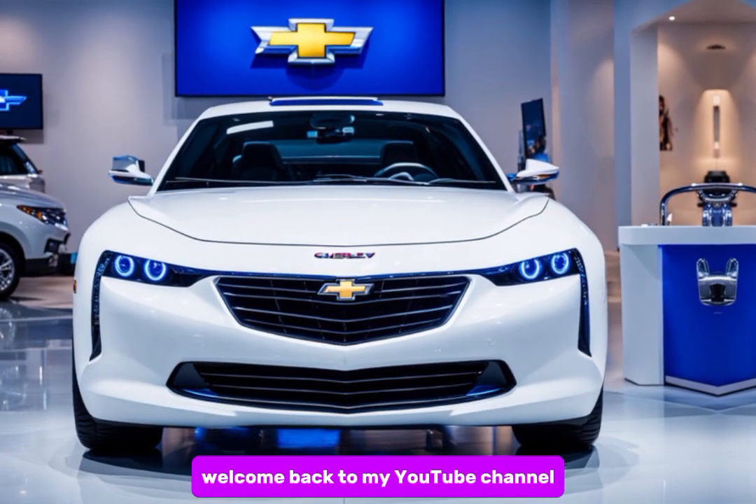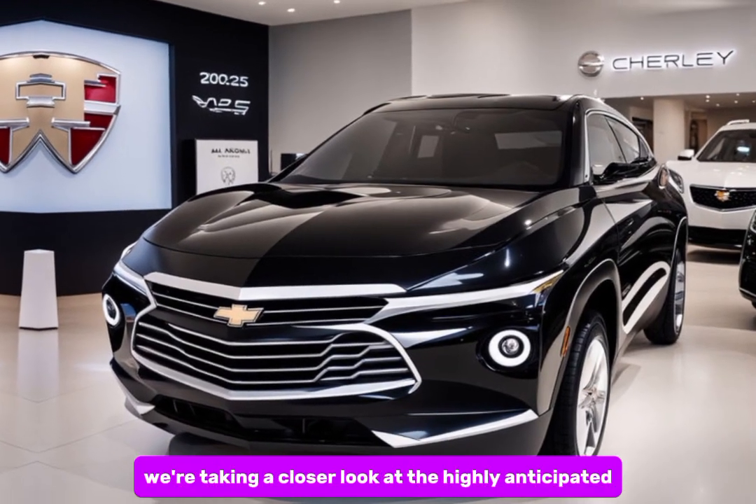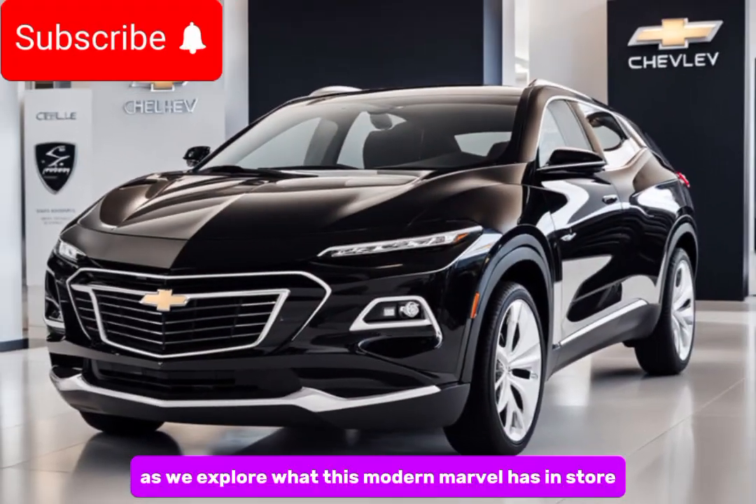Hey everyone, welcome back to my YouTube channel Vehicle Virgins. Today we're taking a closer look at the highly anticipated return of a muscle car legend — the 2025 Chevy Chevelle SS. Buckle up as we explore what this modern marvel has in store.